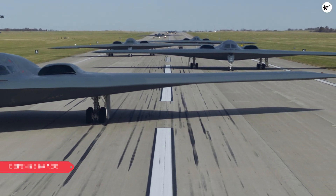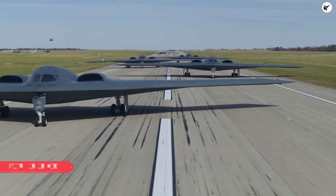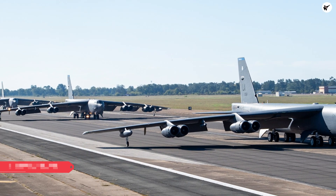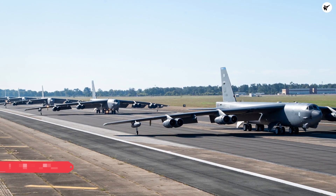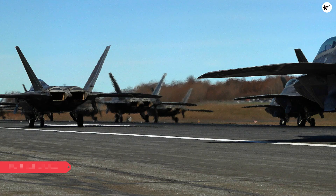Overall, the Elephant Walk is a powerful display of the U.S. Air Force's capabilities and readiness to defend the nation and its interests. Whether it is used for training and readiness, showcasing capabilities, or diplomacy, the Elephant Walk is a gratifying scene to the eyes of military and aviation enthusiasts. Thanks for watching.